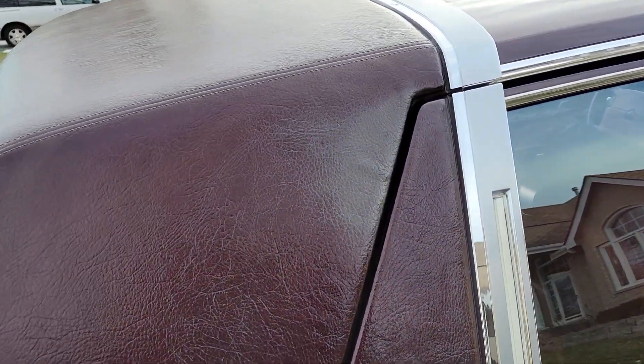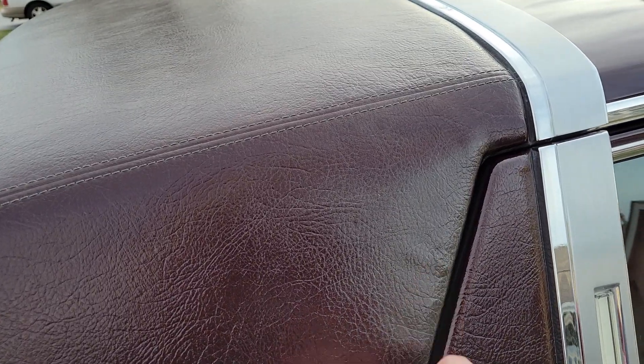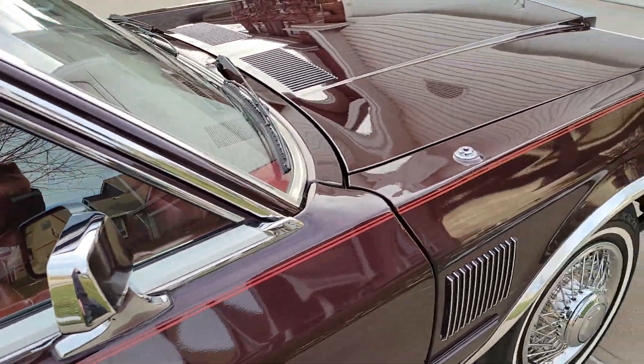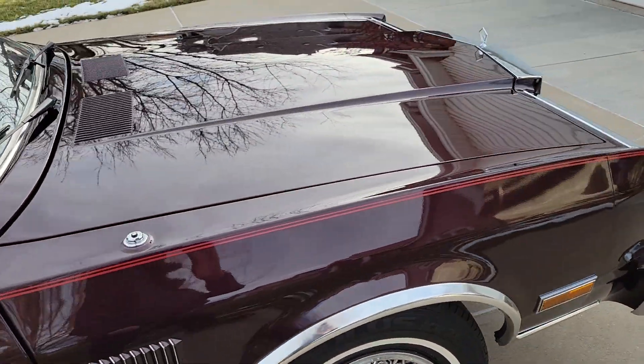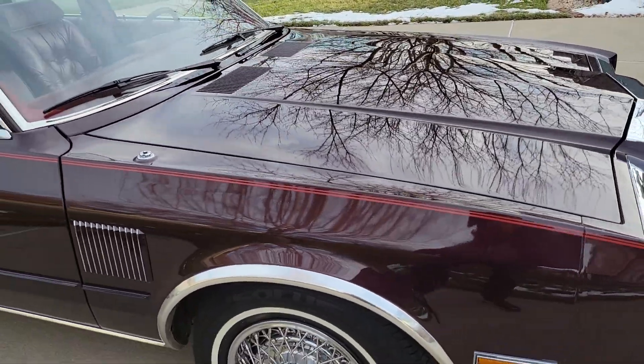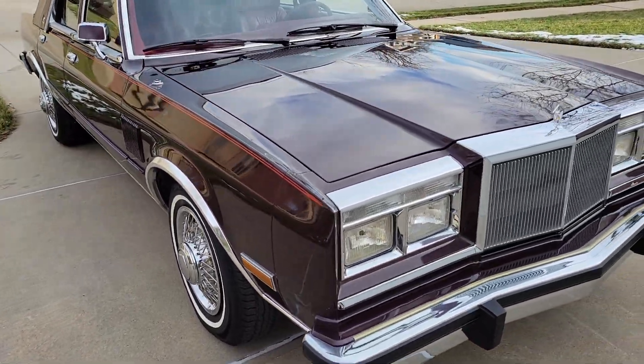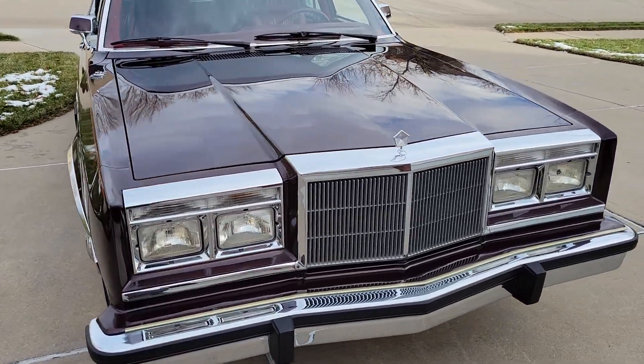There's one little spot here on the vinyl roof that looks like it was repaired at one time — it's got a little bit of discoloration. No rust on the body, just a little bit of surface rust on some of the suspension components, that's about it. Floor pans are solid, trunk pan solid.